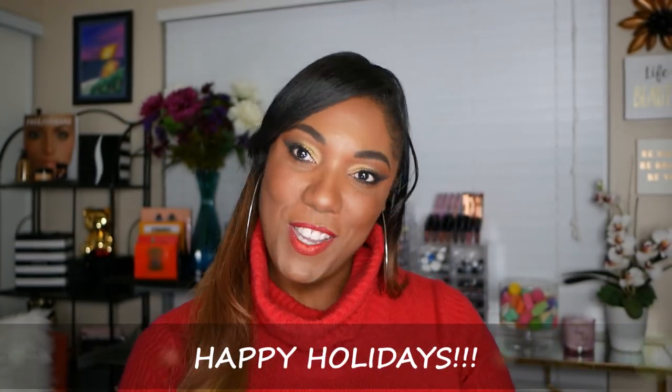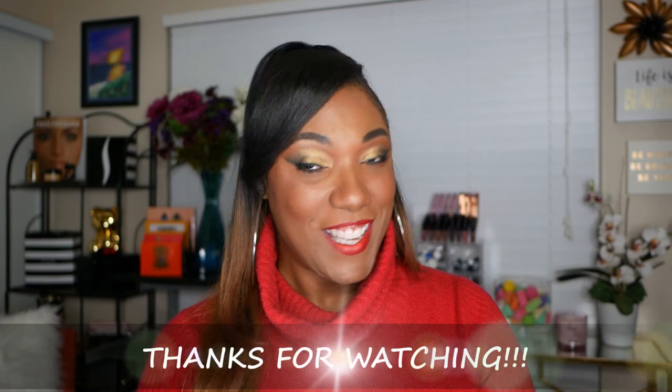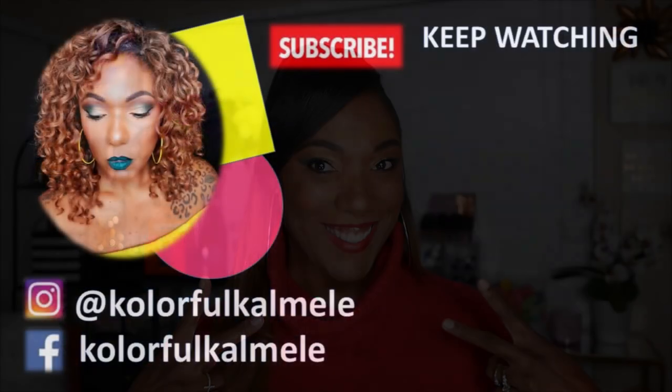Those are all the red lipsticks I wanted to share with you guys from my collection. Hopefully you enjoyed spending a little time with me taking a look at these lipsticks. Maybe you saw some you want to try from the drugstore or affordable side, or maybe a couple that were a little more expensive. Either way, just have fun, enjoy this holiday season, and try some red lipstick — there's definitely a shade for everyone. Thanks so much for watching and I will see you on my next video. Toodles!